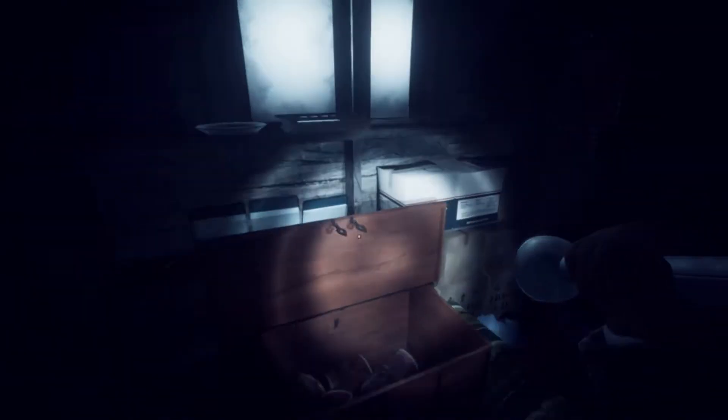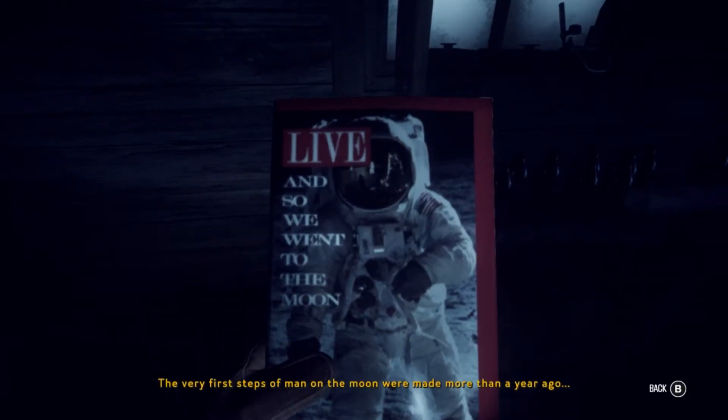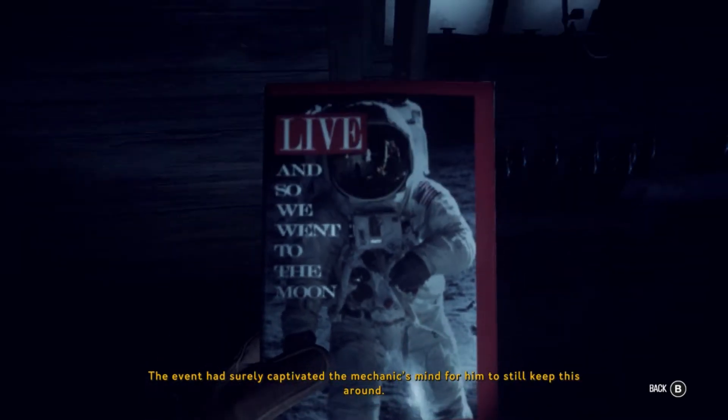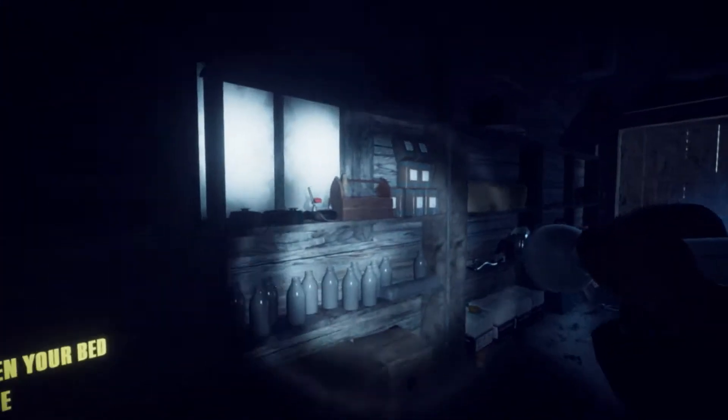Let's take a look inside everything here - some more pliers, looking in the big chest. What the heck is that? Just a bunch of big cans of beans. The very first steps of man on the moon were made more than a year ago. Wow, that event had surely captivated the mechanic's mind for him to still keep this around. So he's kind of obsessed with space, huh? Something isn't right when your bed is in the garage - maybe you were a little bit too obsessed there.